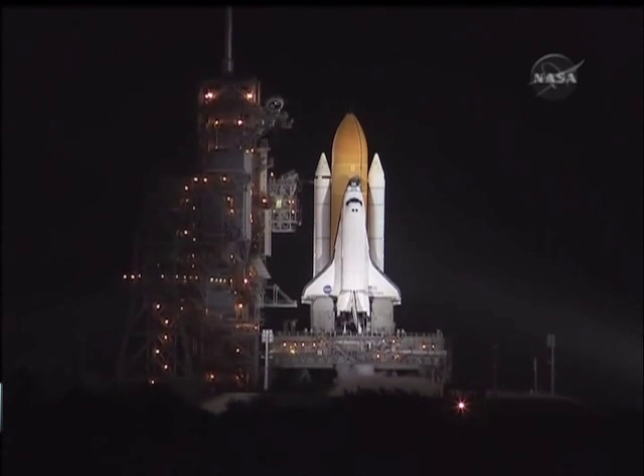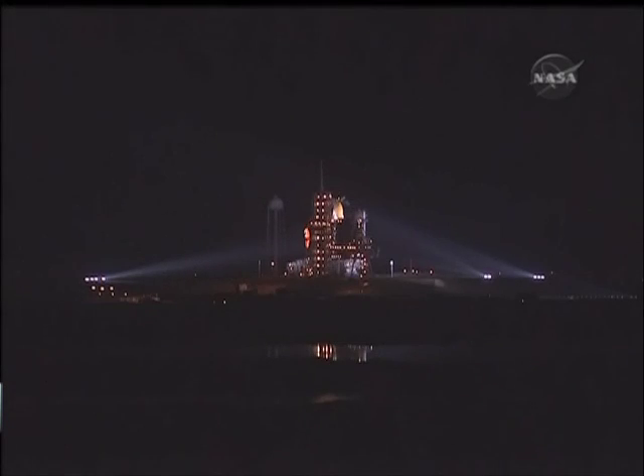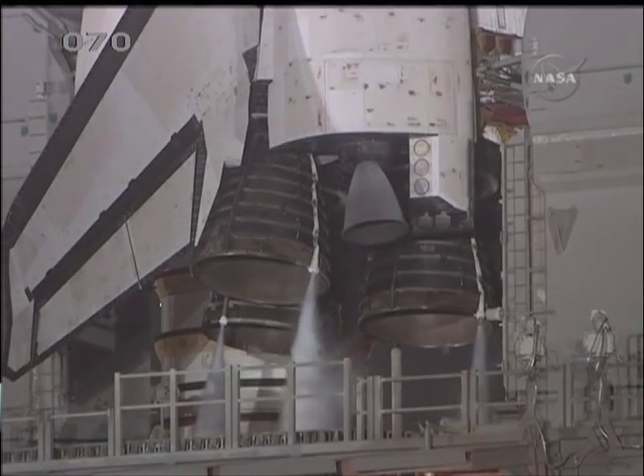T-minus 38 seconds and counting. Coming up on a go for auto sequence start at T-minus 31 seconds. TLS is go for auto sequence start. And we have a go for auto sequence start. Discovery's onboard computers have primary control of all the vehicle's critical functions.